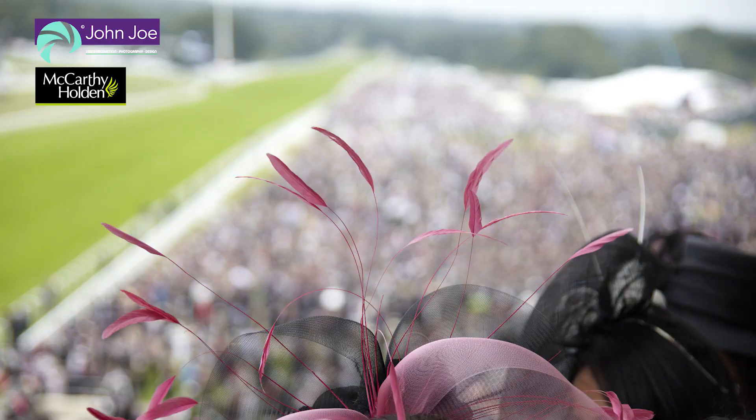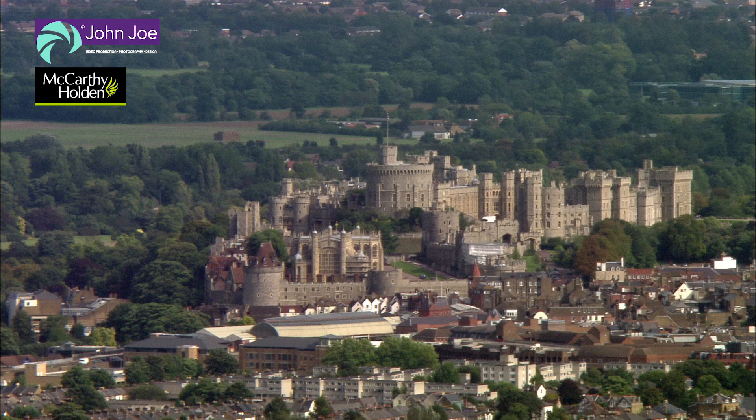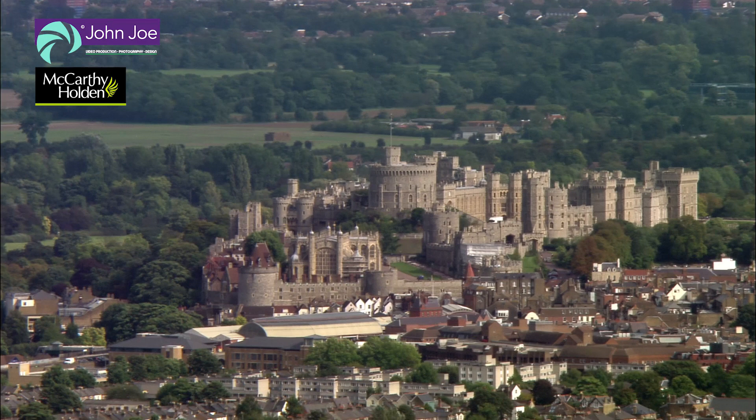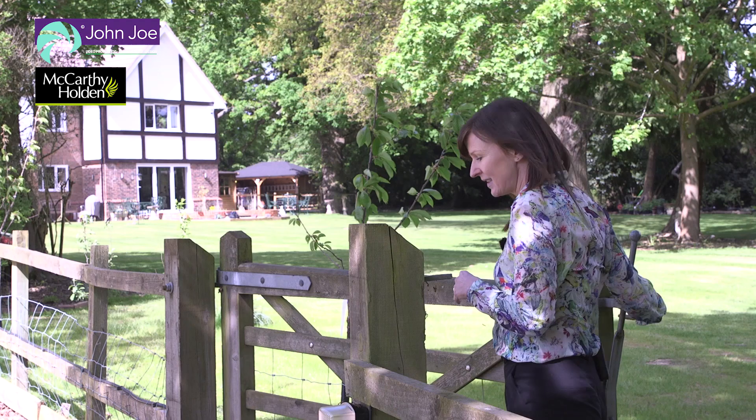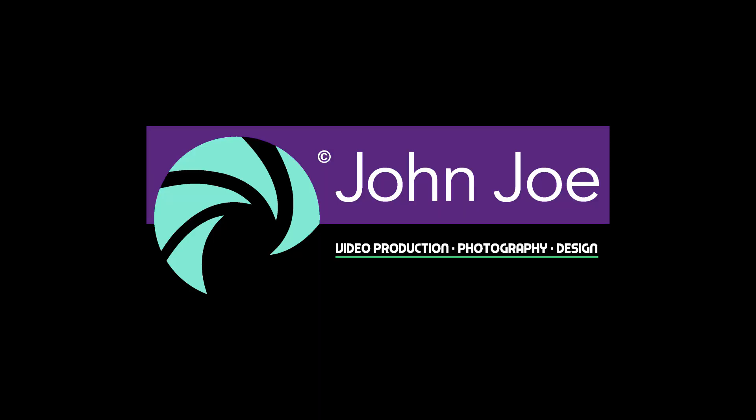Renowned Ascot Racecourse is about 8 miles and Royal Windsor about 15 miles. Set amid the glorious Berkshire countryside and within reasonable distance from London, this really is a fantastic property to come and see. To arrange a viewing contact the agent on 01252 842100.